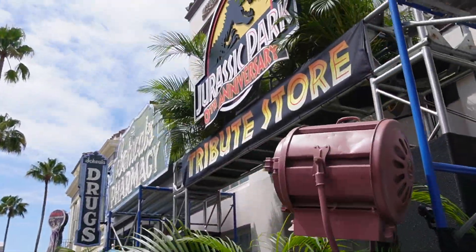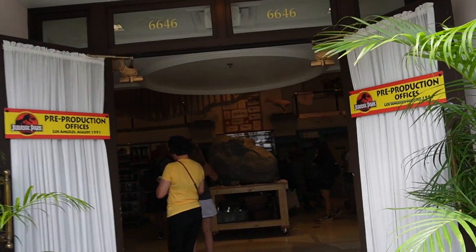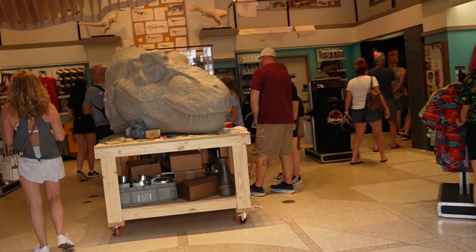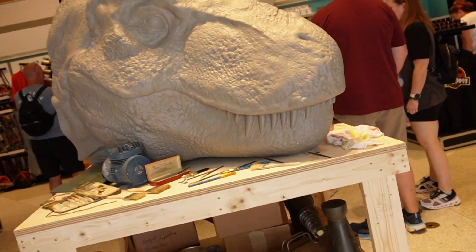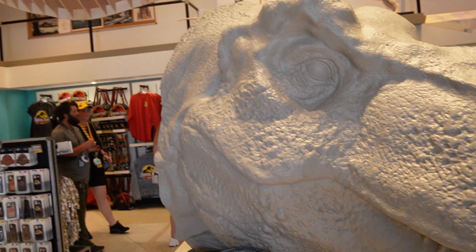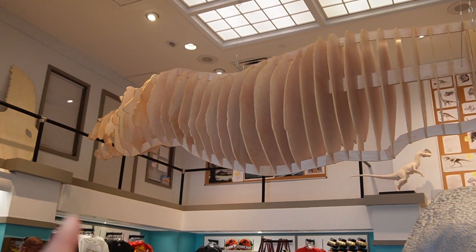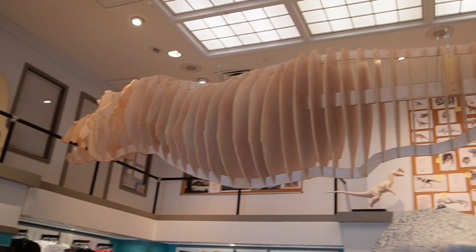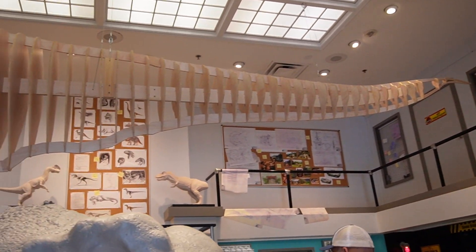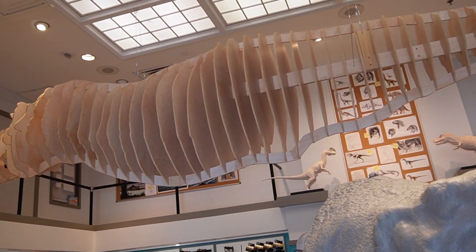Now we are walking inside the Jurassic Park tribute store. Here we go into the first room. Right in front of me on a big table — and if you look up, that is pretty cool on the ceiling. It looks like dino bones all across from here. And if you look all the way around, there are detailed dinosaurs all over this place.